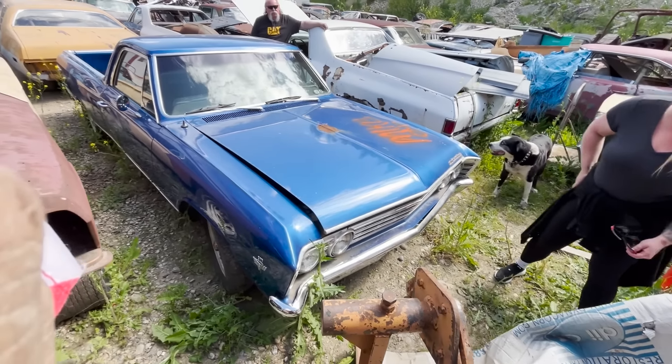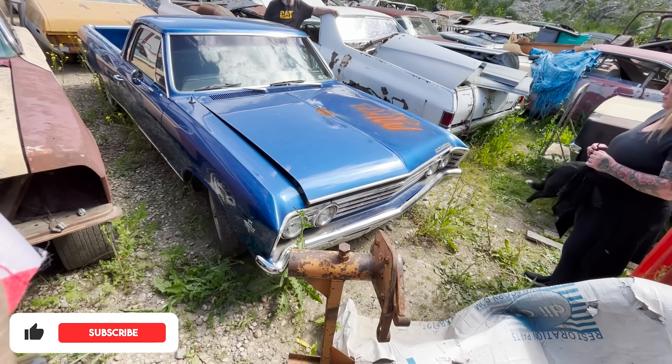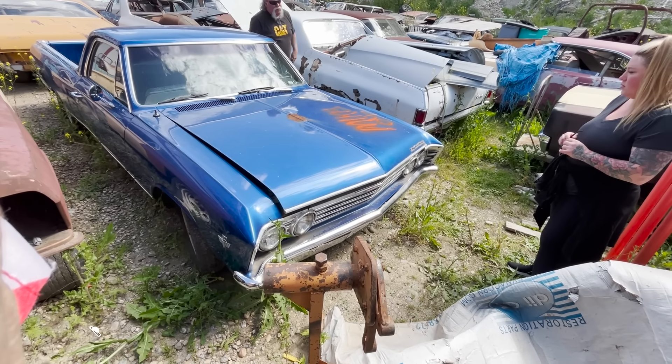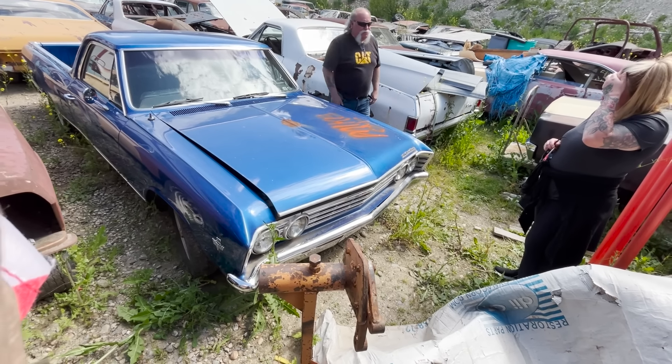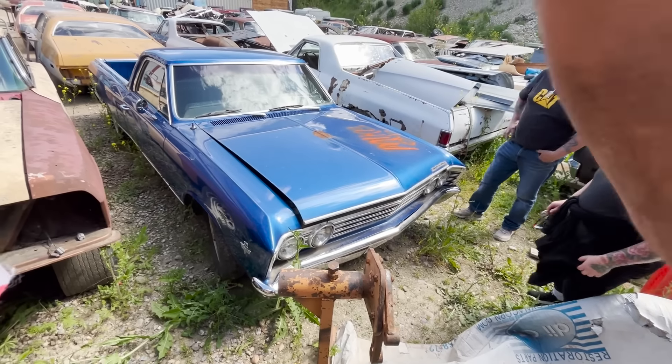You know the El Caminos that we look at at home, they're all the 70s. What year is it? 67. Not a 67 — this has got the Chevelle front end. Well, it is a Chevelle. Chevelle upholstery. It's a Chevelle station wagon. Always my favorite.